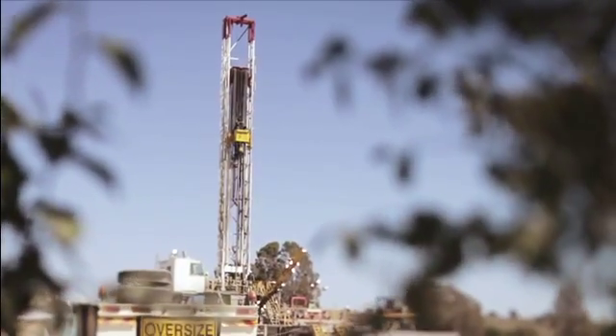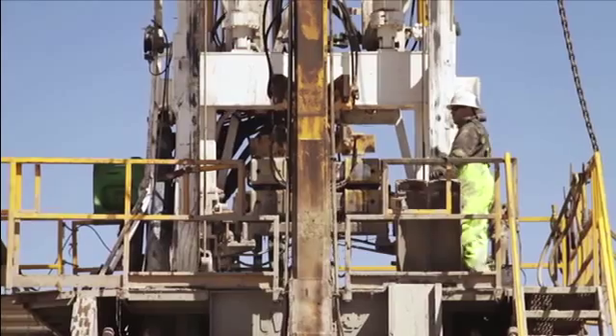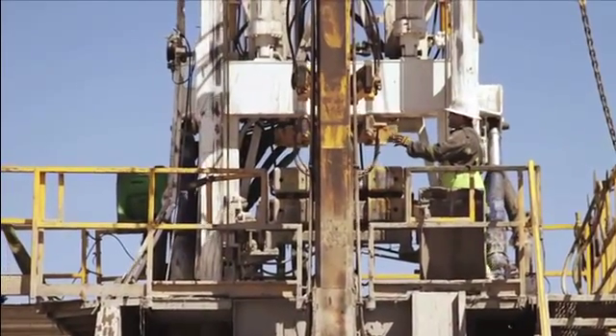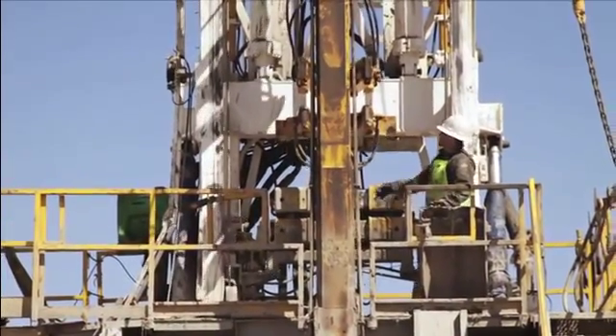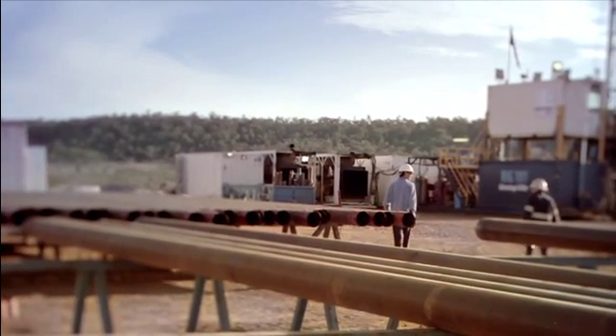The drilling process involves drilling a surface hole and then a production hole about 22 centimetres wide, down to the depth of the coal seam, which is located anywhere from 500 to 1200 metres underground.